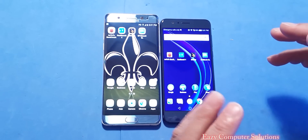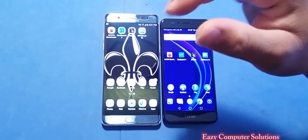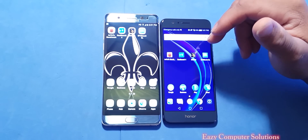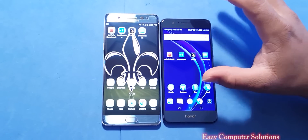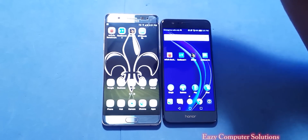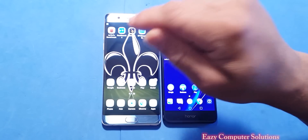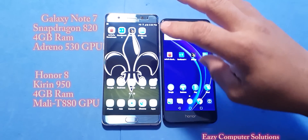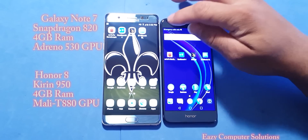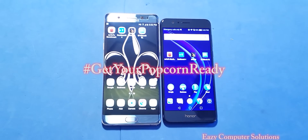In 2016 we have a lot of competition in the mobile space. Right here guys I got the Galaxy Note 7 and I got the Honor 8. Both of these devices are absolutely amazing when it comes down to build quality, and we know there's been a big recall with the Galaxy Note 7. Today I'm going to do four benchmark tests: Antutu Benchmark, Geekbench 4, 3D Mark, and GFX Benchmark — so get your popcorn ready.